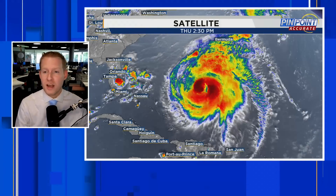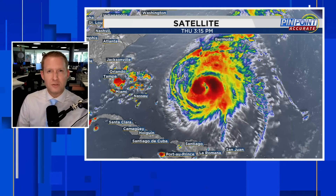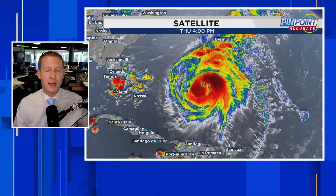Certified Meteorologist Jonathan Keg is back with you. We're going to jump right into it to talk about Ernesto, but there's also going to be an indirect risk to the eastern seaboard of the U.S. with rip currents and some coastal flooding potential, especially into the northeast.